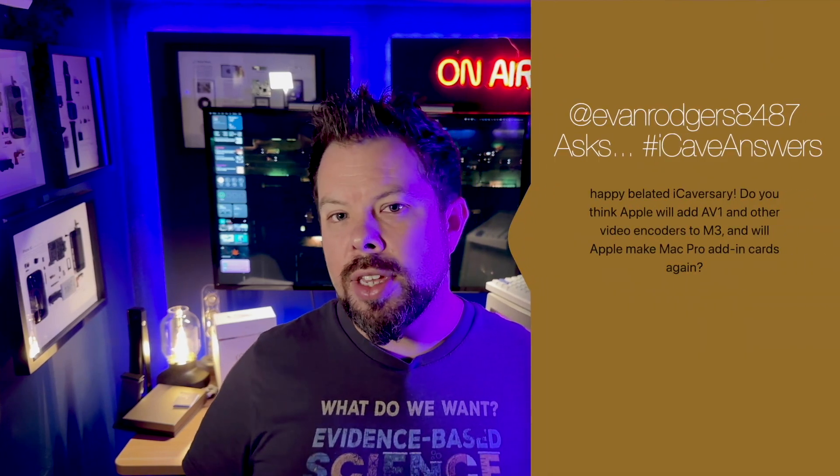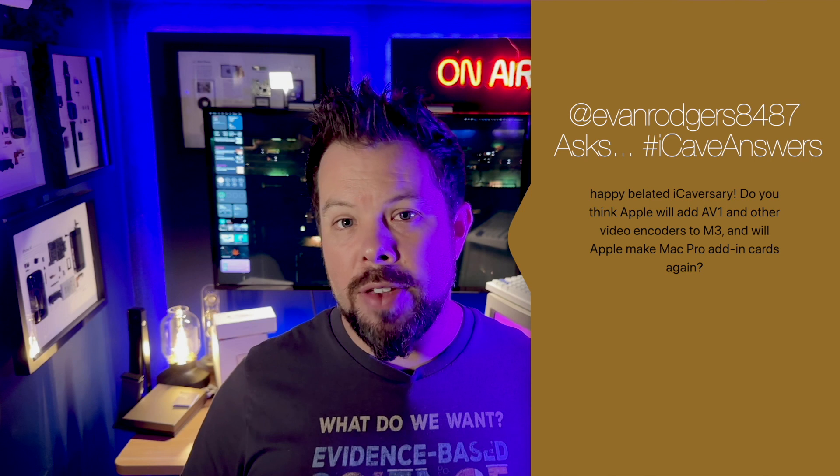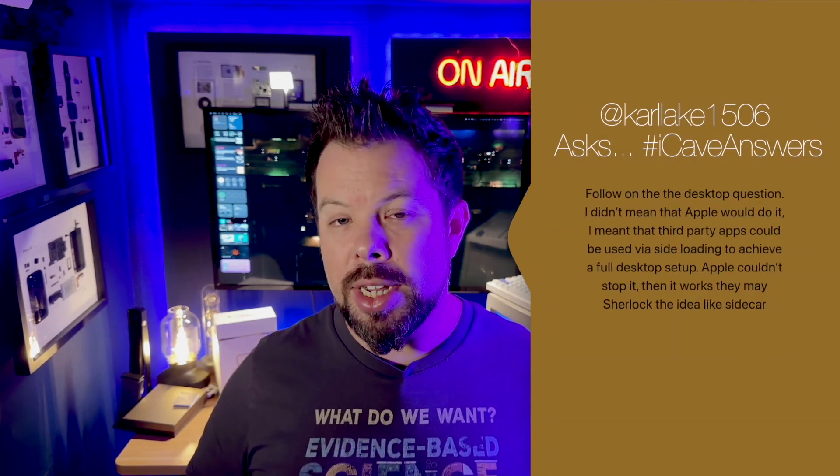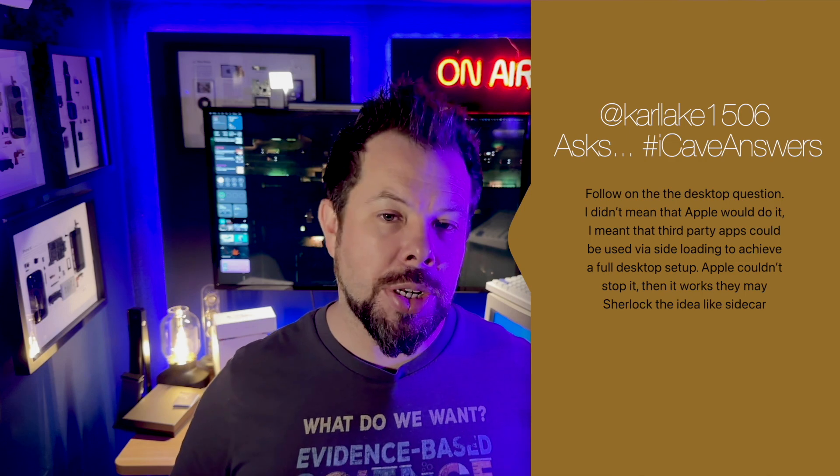Viewer question: Will Apple add AV1 and other video encoders to M3, and will Apple make a Mac Pro with add-in cards again? AV1 encoders would be much more useful for very professional workflows. Apple isn't necessarily going to need those on the base M3s — it could come on the Max and Ultra chips, or via an add-in card for Mac Pros. Apple has gone all-in on HEVC and their own codecs, so they'll likely focus on those for the foreseeable future.